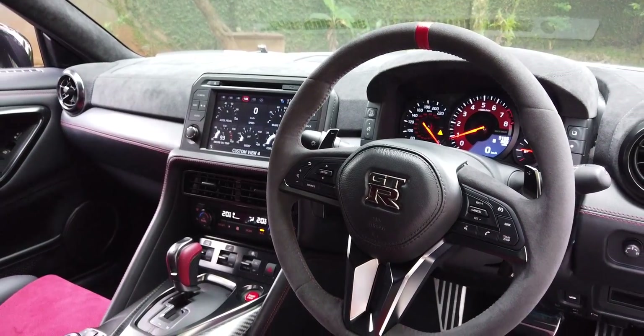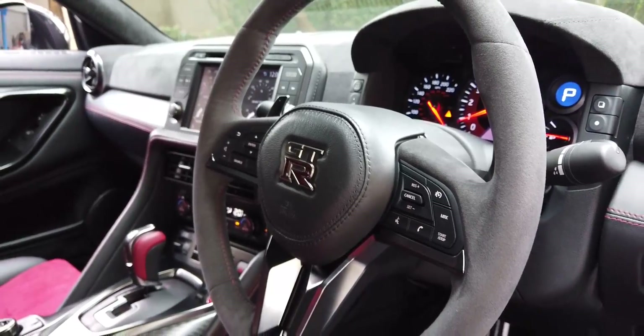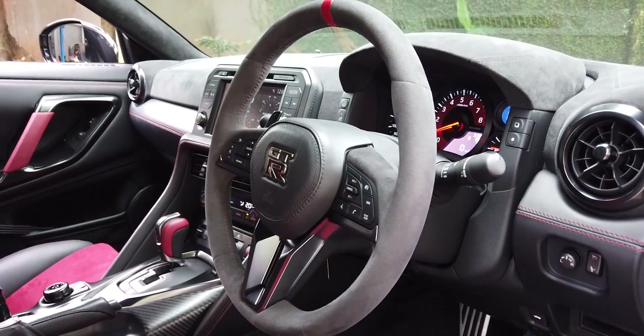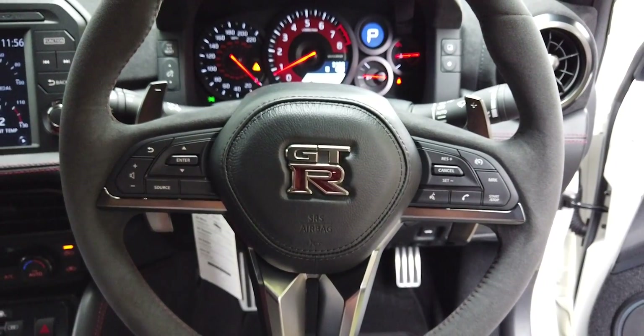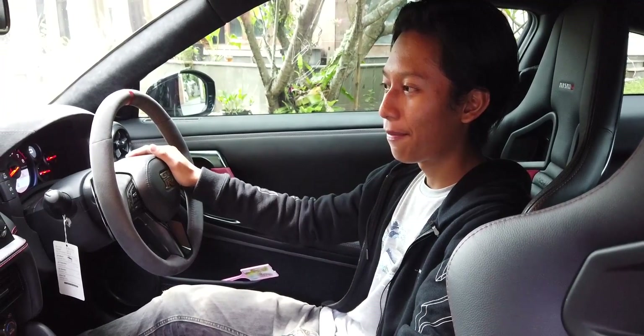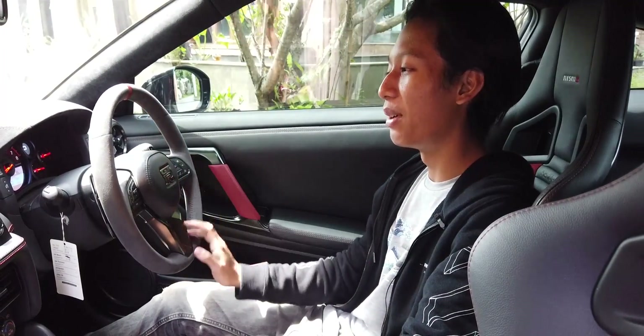Interior GTR R35 2017 mengalami facelift yang banyak bedanya — dari setir, layar, sampai bahan-bahannya. Setirnya menggunakan bahan Alcantara dengan aksen merah. Ada cover airbag berbentuk segi lima dengan logo GTR di tengahnya. Dan kalau mobil Jepang biasanya klaksonnya cempreng, kita coba klaksonnya R35 Nismo ini — ternyata klaksonnya kayak mobil mahal, tidak seperti mobil Jepang pada umumnya.